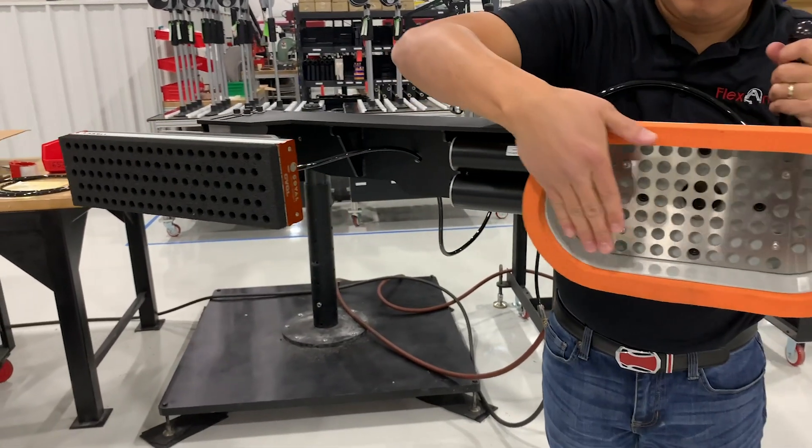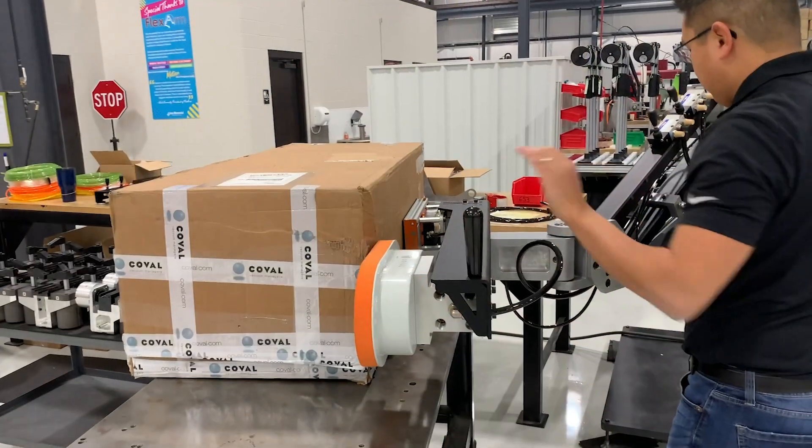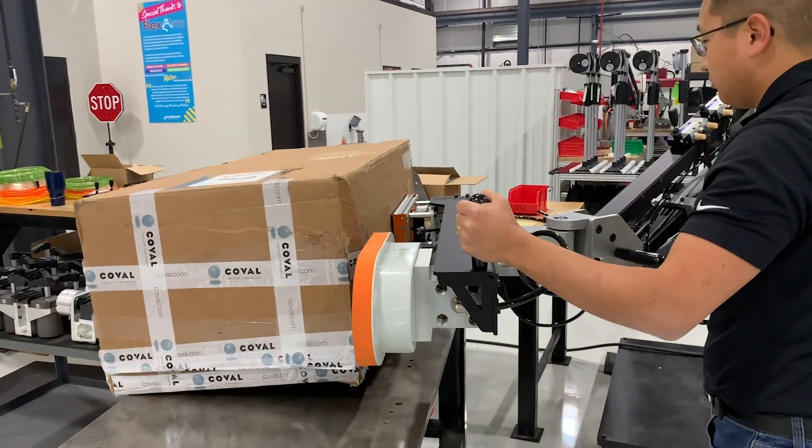The customer will be using the part manipulator to take the tanks from a conveyor belt to a tight shipping rack with a low overhead clearance.